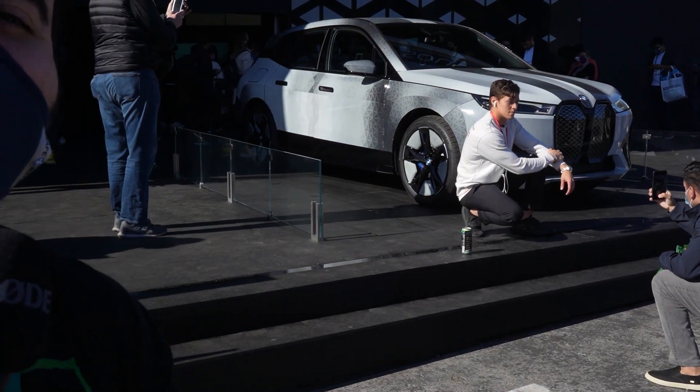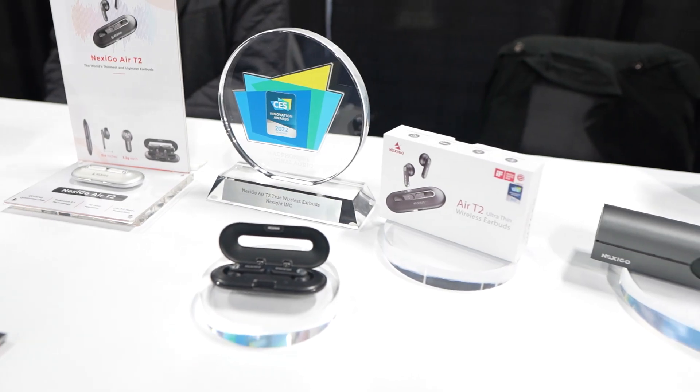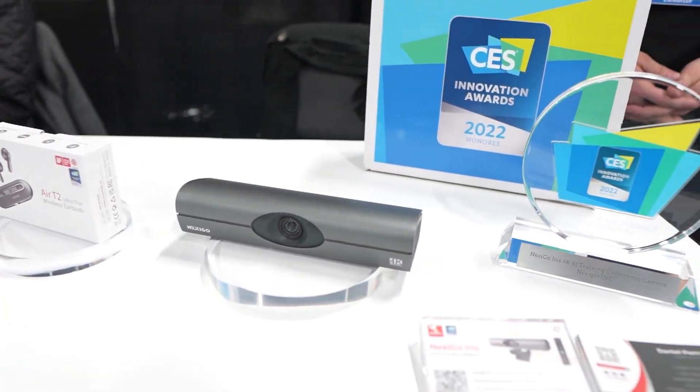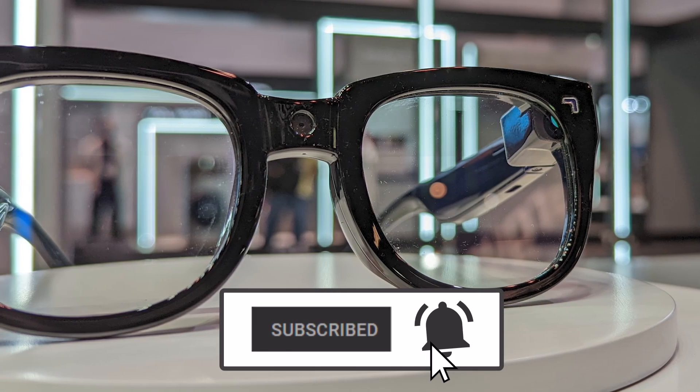Spinners have gone digital. That wraps up our coverage of CES 2022. Make sure you check out all the latest tech products on Newegg.com, and be sure to like and subscribe for more great content.